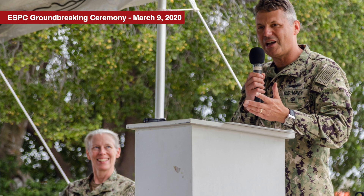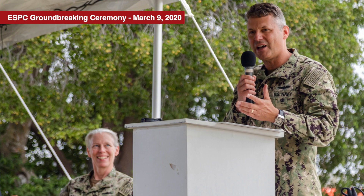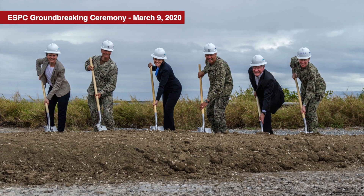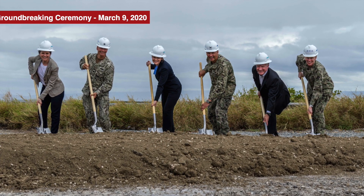An alternative solution would have required a military construction project for a new power plant. However, the command and contractors agreed that this ESPC project would have more economic and environmental benefits while providing long-term solutions for the warfighters and residents onboard Naval Station Guantanamo Bay.